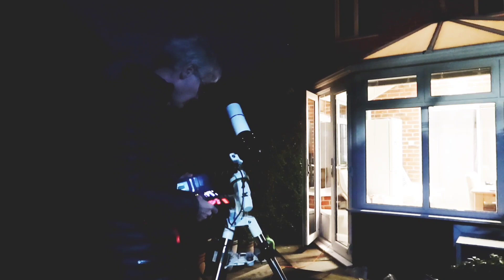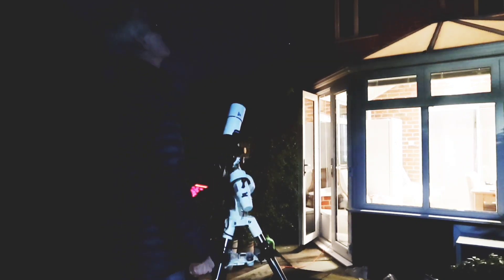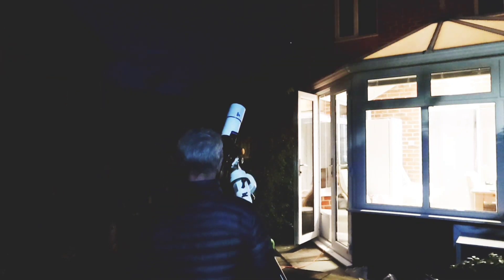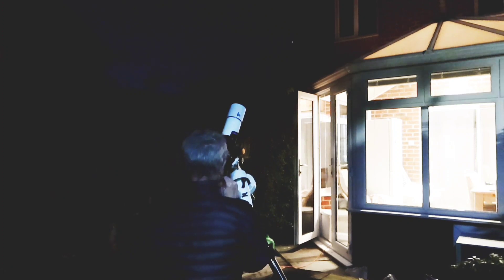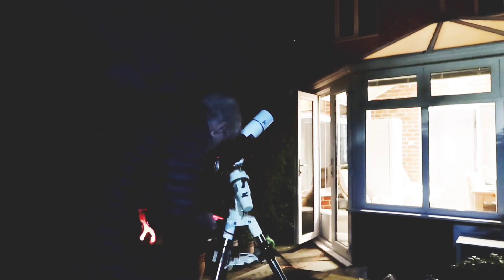The kit I was using tonight was my usual setup: the Skywatcher EQM 35 mount, a TS Optics 60mm refractor which is wide field and so perfect for the target, and a Canon EOS 800D astro-modified camera.